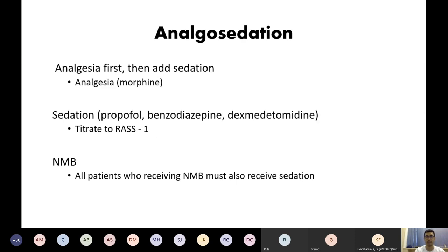Analgesia and sedation goes hand-in-hand when ventilating these patients, and we've found this extremely difficult. We start with an analgesia-first approach, usually using morphine — some patients have been on quite high morphine infusions of up to 10 to 15 milligrams per hour. Remember to add sedation as well, titrating to a RASS score of minus one. When using neuromuscular blockade — we put all our patients on cisatracurium infusions — it's important that patients receiving neuromuscular blockade are all receiving sedation, whether propofol, diazepam, or any sedation of your choice.